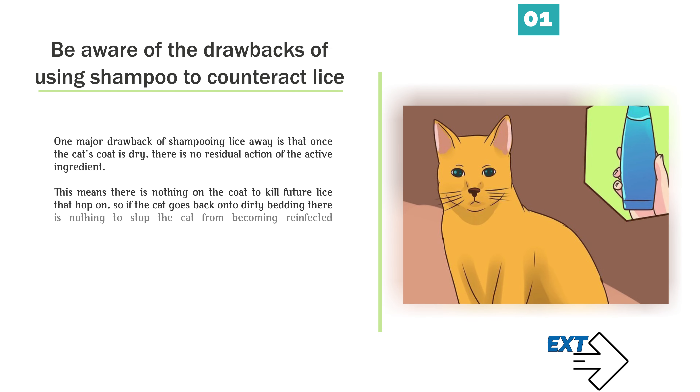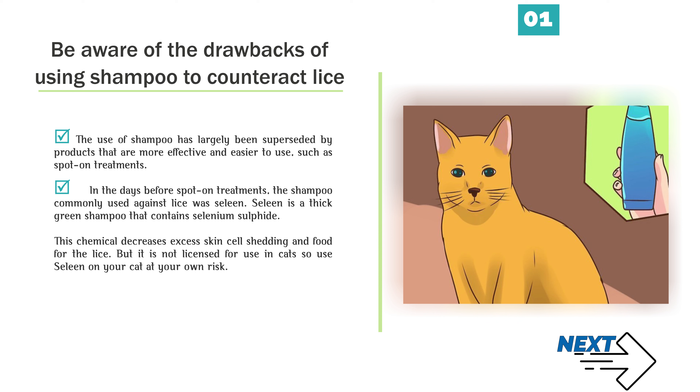Method 4: Shampooing your cat. Be aware of the drawbacks of using shampoo to counteract lice. One major drawback is that once the cat's coat is dry, there is no residual action of the active ingredient, meaning there is nothing on the coat to kill future lice. The use of shampoo has largely been superseded by spot-on treatments. In the days before spot-on treatments, the shampoo commonly used against lice was Selene, a thick green shampoo containing selenium sulfate. This chemical decreases excess skin cell shedding and food for the lice, but it is not licensed for use in cats, so use Selene at your own risk.